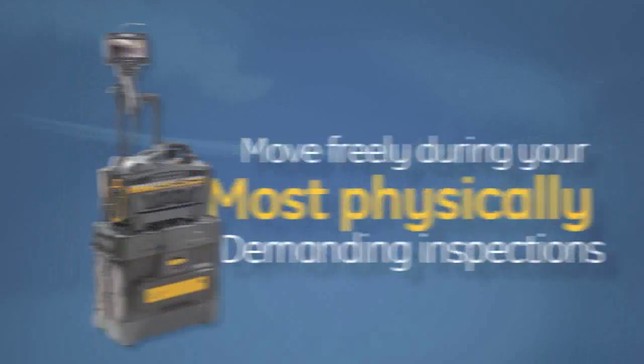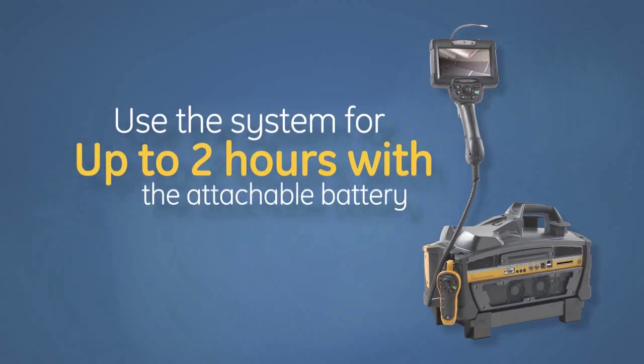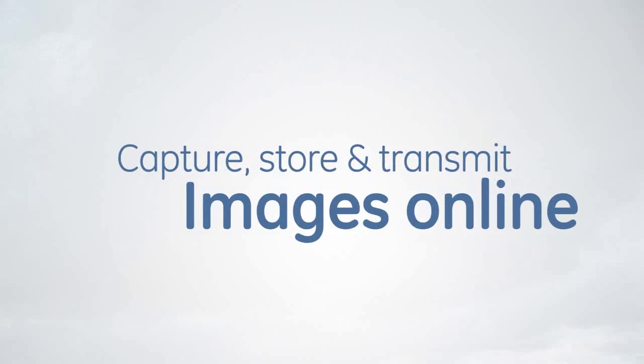Move freely during your most physically demanding inspections. Simply remove the XL G3 from the case, carry it conveniently, and use the system for up to two hours with the attachable battery.